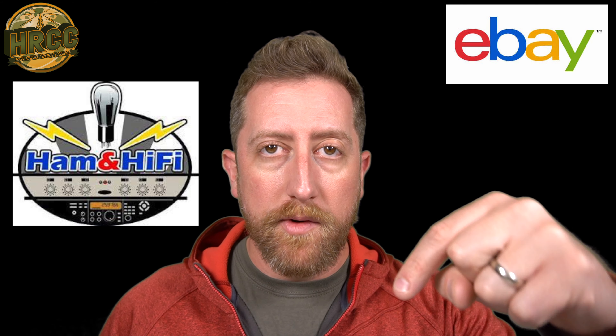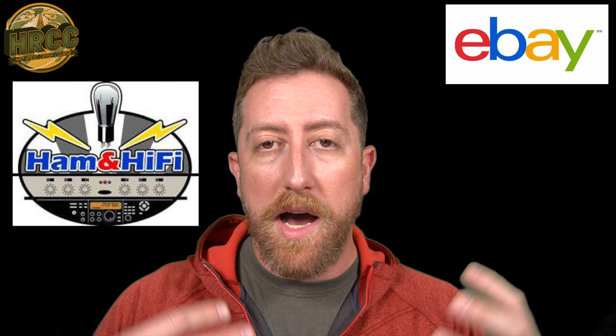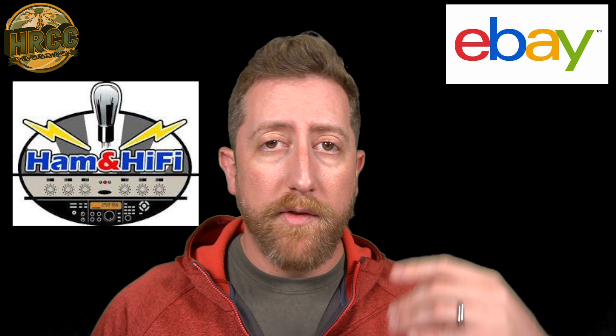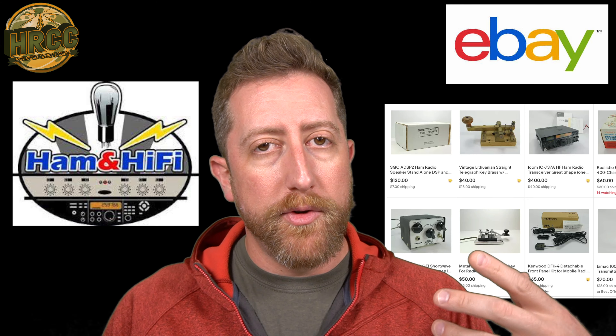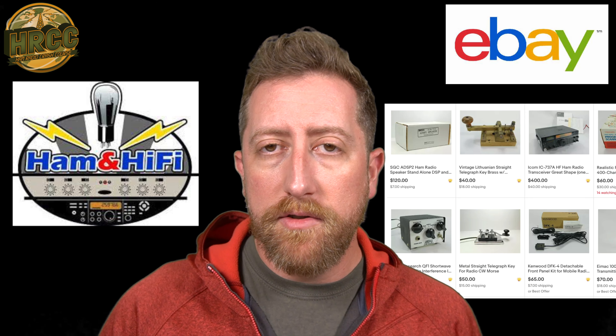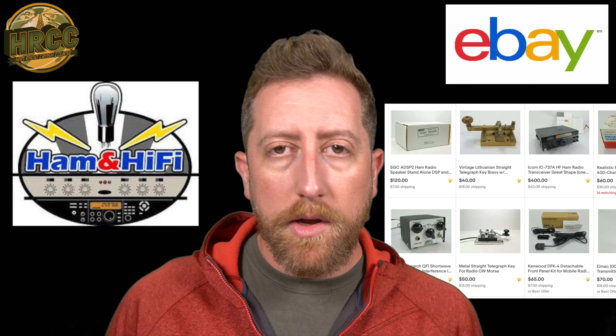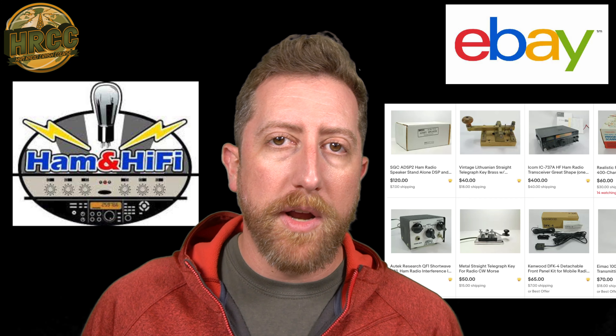I mentioned eBay, and I'm not necessarily going to recommend it except in one specific case: Ham and Hi-Fi — the link will be in the description. They basically buy an entire estate of ham radio gear and then resell it on their eBay store. They have a website that works with their eBay store so you can find their equipment for sale there. They generally have reasonable prices and the quality of the gear is generally workable. They have pretty good customer service from what I understand as well.